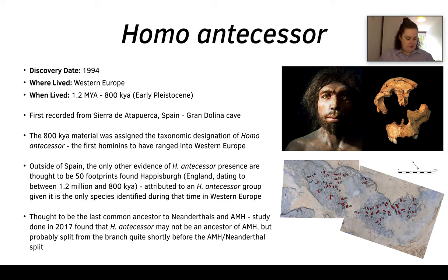It's thought that Homo antecessor was the last common ancestor of both Neanderthals and anatomically modern humans. However, a study done in 2017 found that Homo antecessor may not be a direct ancestor of anatomically modern humans, but probably split from the branch just before the anatomically modern human–Neanderthal split — so kind of a little offshoot before that divergence.